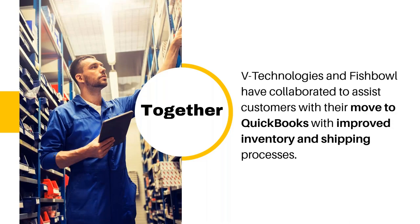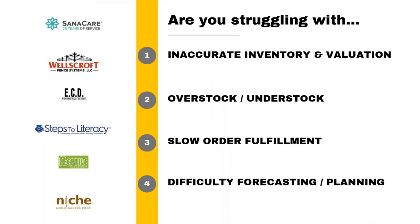V Technologies and Fishbowl have worked together for years, and the intent is to provide education on moving to QuickBooks and improving your shipping and inventory processes. There's a lot that goes into the day-to-day — from warehouse management and inventory management to order management. Some common pain points we've found together over the years are good indicators of when Fishbowl may be an appropriate solution. There are examples of existing customers across various industry verticals we focus on.